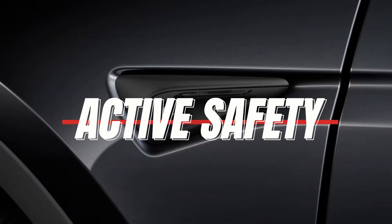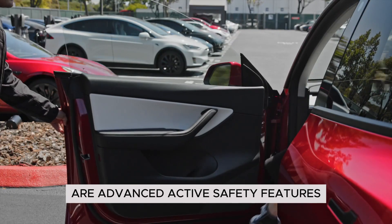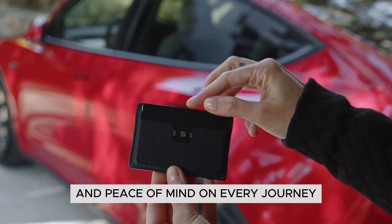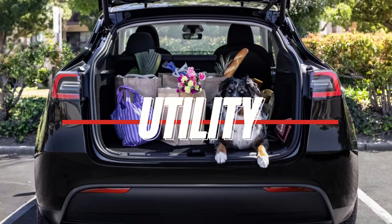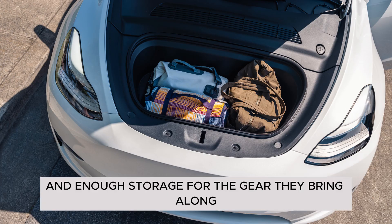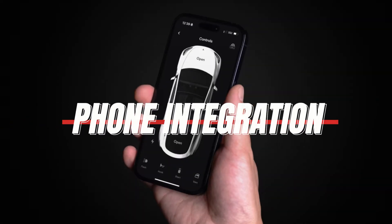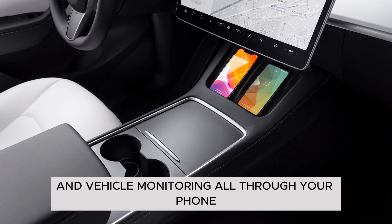Active Safety: standard in the Tesla Model Y are advanced active safety features, providing an added layer of protection and peace of mind on every journey. Utility: seating for five and enough storage for the gear they bring along. Phone key locking, key sharing, and vehicle monitoring all through your phone.